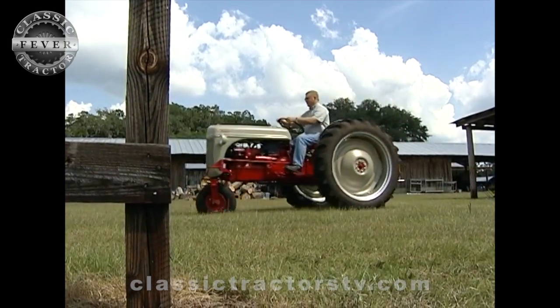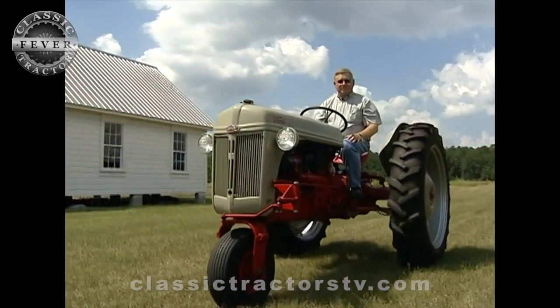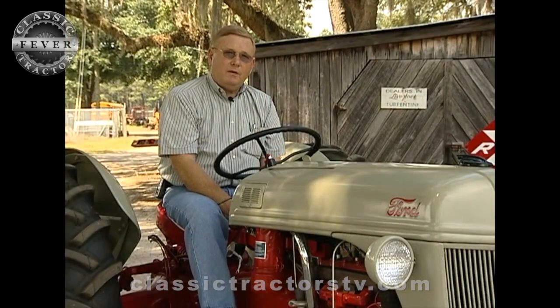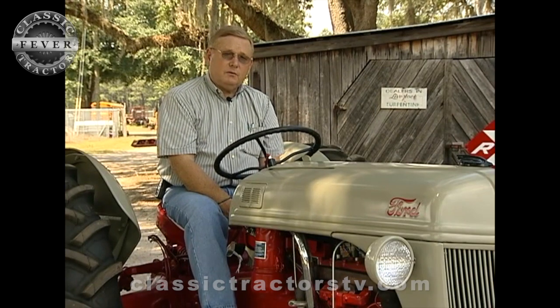I know of probably three, maybe four, and I'm sure there are probably more than that, but there's certainly a limited number of them out there. If they had been extremely practical, there probably would have been a lot more of them. But there are a lot of 8Ns, yet very few with the single front wheel.